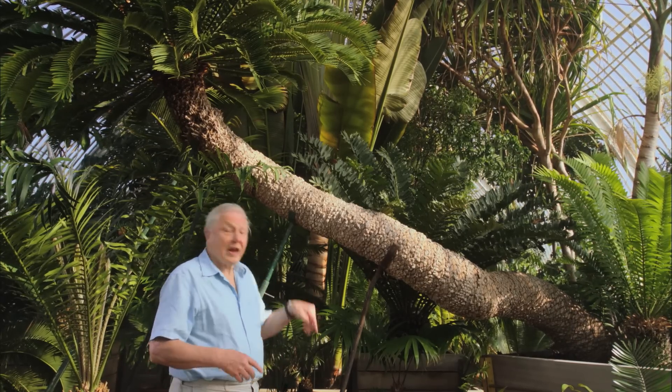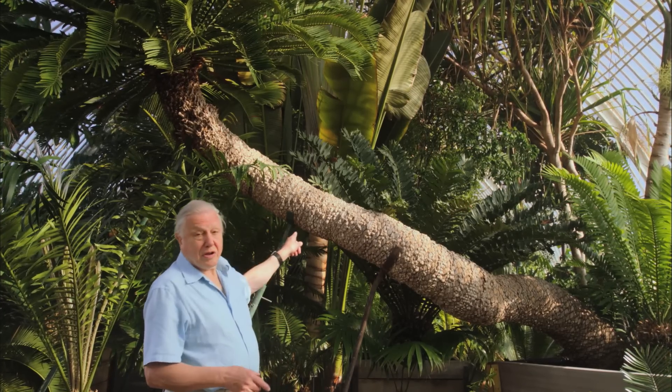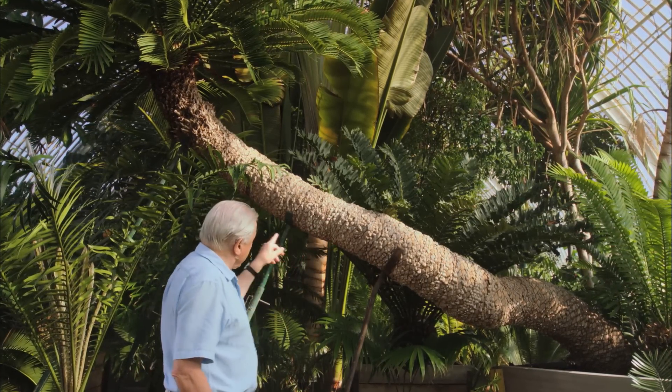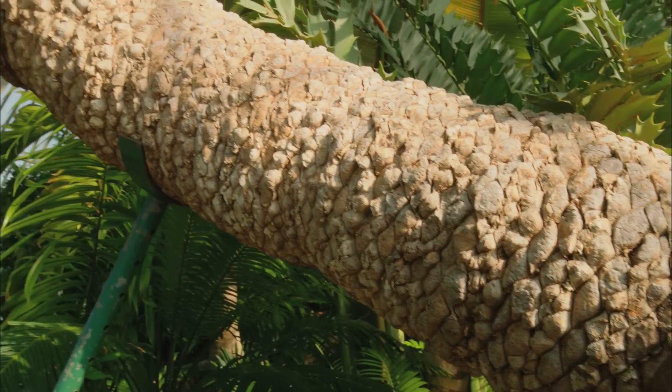Most of the plants at this end of the house are kept in pots as they would have been in Victorian times. And this is almost certainly the oldest pot plant in the world. This is Encephalartos altensteinii, and it came here in 1775.